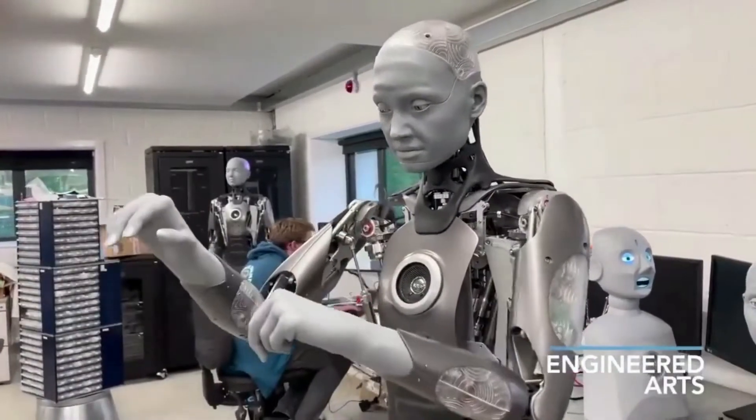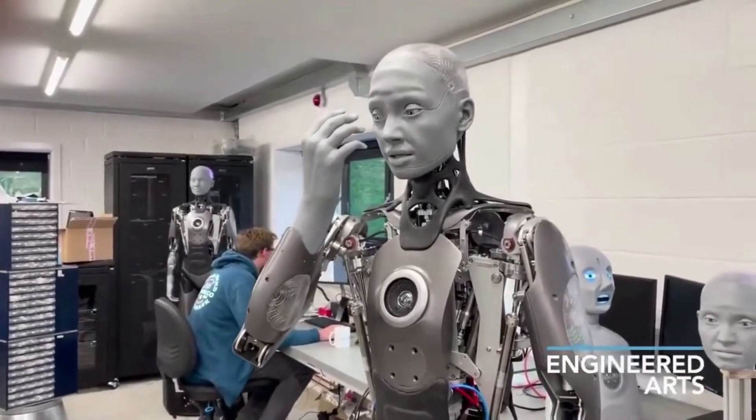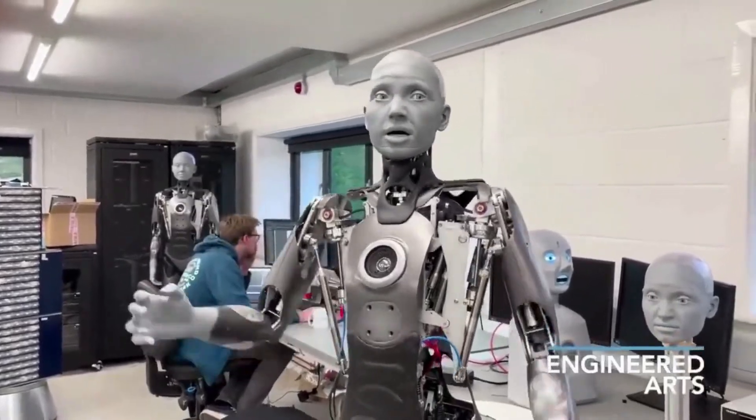This is one of the futuristic, creepy and cool robots. I am talking about Ameca, the humanoid robot. It is really amazing to see the working of this robot. See it for yourself.